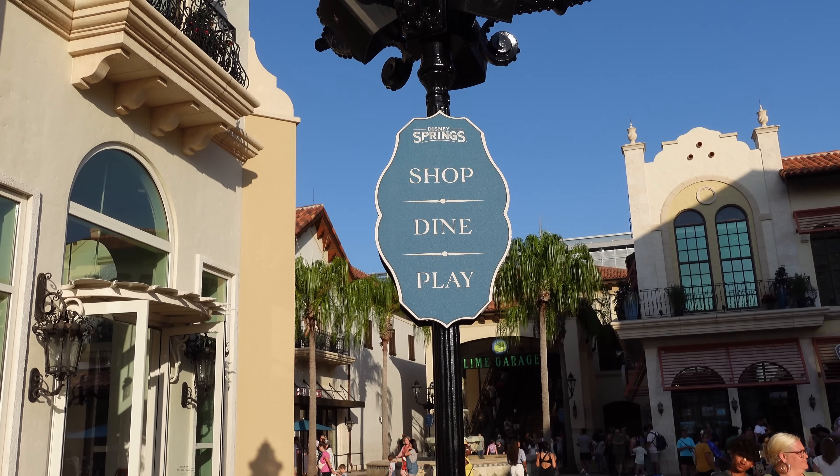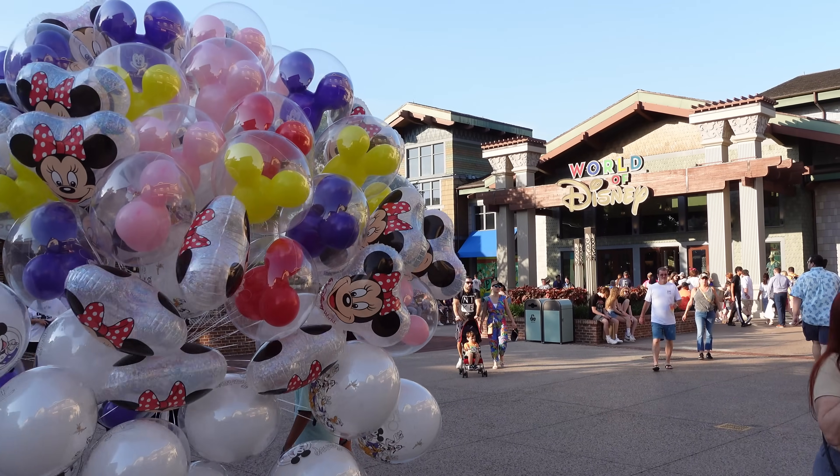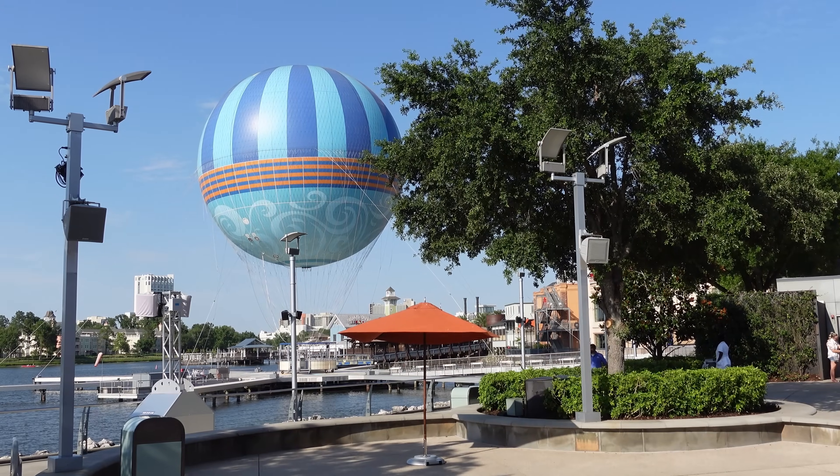Hello everyone. I'm Jay and I'm Sam, and you are watching the Theme Park Foodies. We're back at Disney Springs because we just love it — the atmosphere, the offerings. They have a brand new drone show that we haven't seen yet, but we have to see.